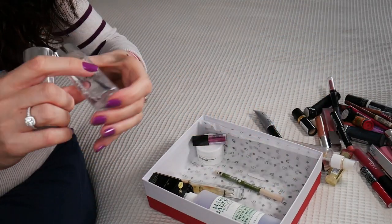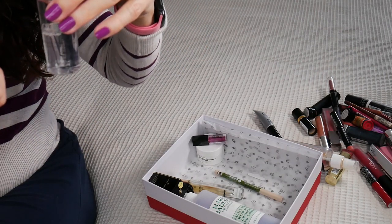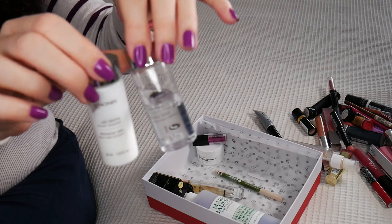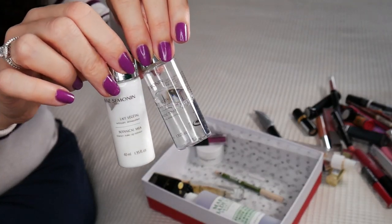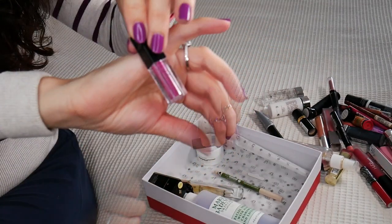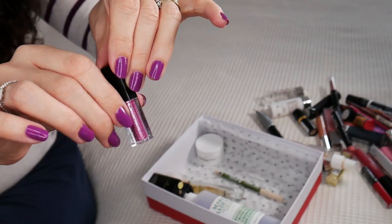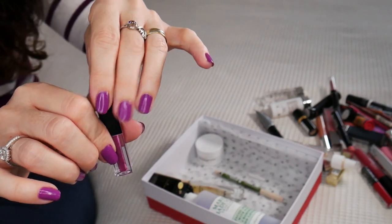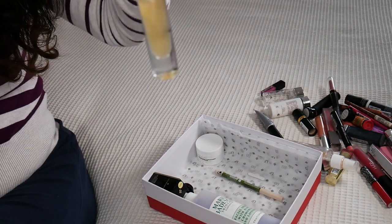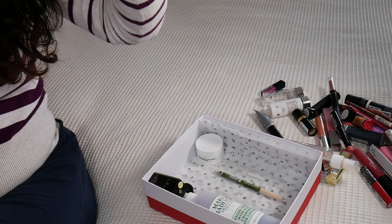This is a jewel toner and makeup remover from the brand N Semonin. I got it in my Cohorted beauty box many years ago — about four years ago when I was getting that one. A baby Smashbox liquid lipstick — I think it matches my nails, which are done with an OPI nail polish.